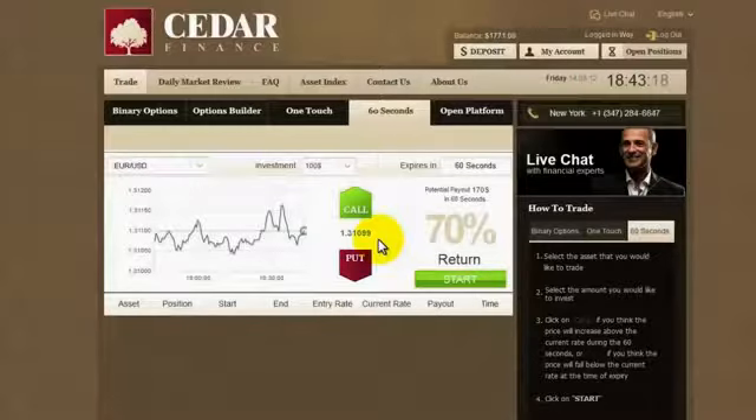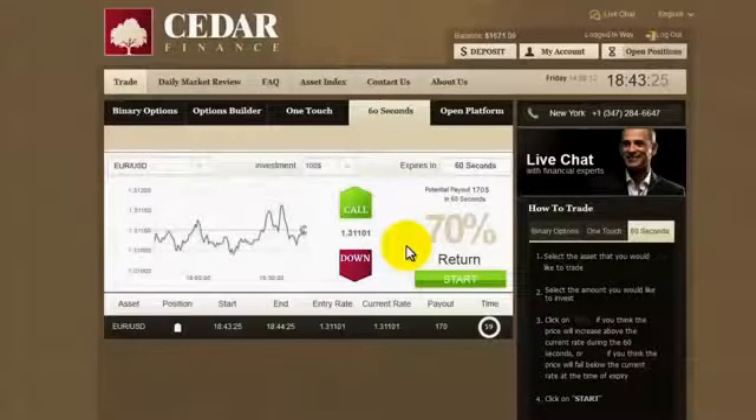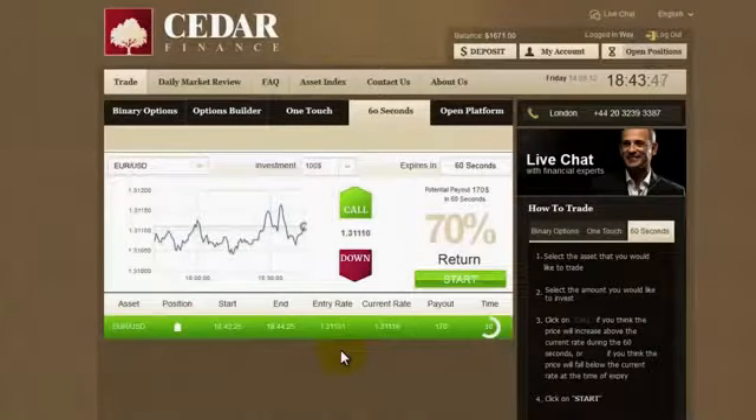It's still going up — remember it was 93. I believe it'll keep rising, so I will click call, then confirm, and let's wait to see what happens. The entry rate was 101, and now it's lower, which is why the bar is now red. But we still have about 40 seconds left, and it's green now, which means I'm doing okay.